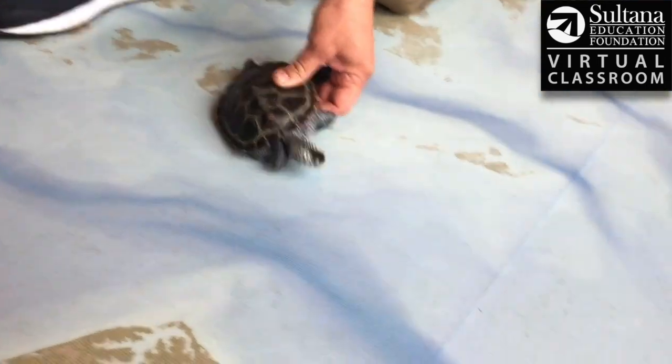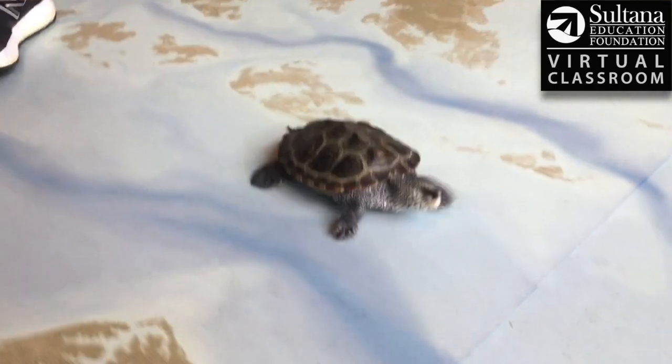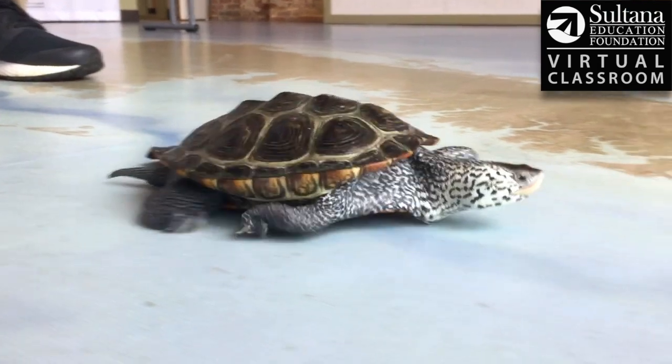Let's see if she'll take a little journey down the bay here, and we can get a little footage of her walking. She's got little claws and kind of scaly skin on those appendages there. And there she goes.